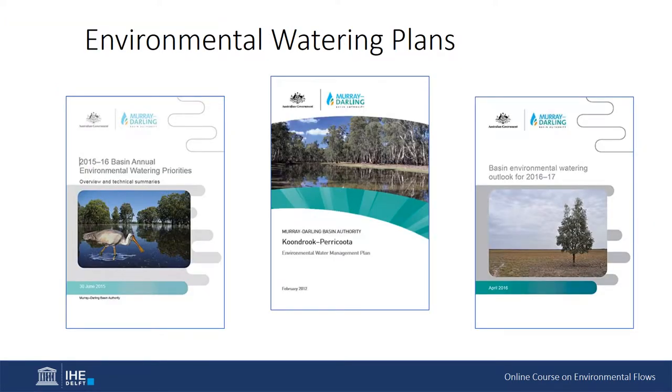Environmental Watering Plans. To aid in managing environmental water, Environmental Watering Plans are included in the Basin Plan and provide the management framework for environmental watering across the basin, setting out processes to coordinate the use of environmental water held by various parties including the Commonwealth Environmental Water Holder. The Environmental Watering Plan sets out the overall environmental objectives for water-dependent ecosystems and the targets by which to measure progress towards those objectives.